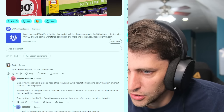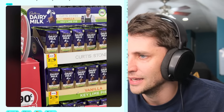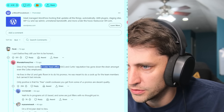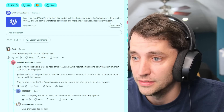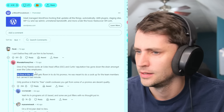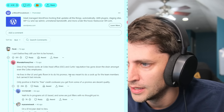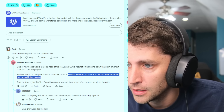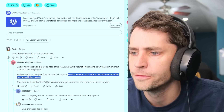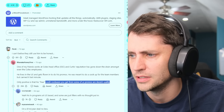I can't believe they still use him. One of my friends works at Kohl's head office, and Curtis's reputation has gone down the drain among even Kohl's employees. He lives in the US and gets flown in to do his promos. He was meant to do a cook-up for the team members but cancelled it last minute. The only positive is that the free credit cookware you get from some promos are decent quality.